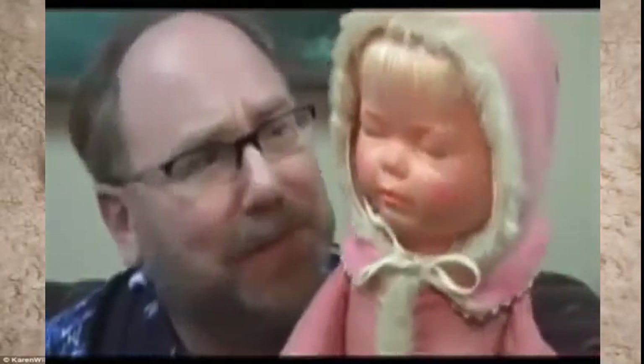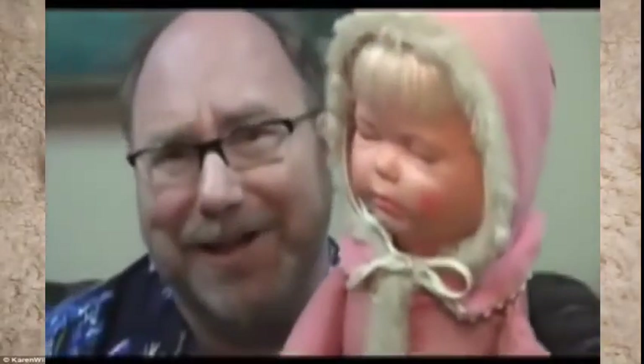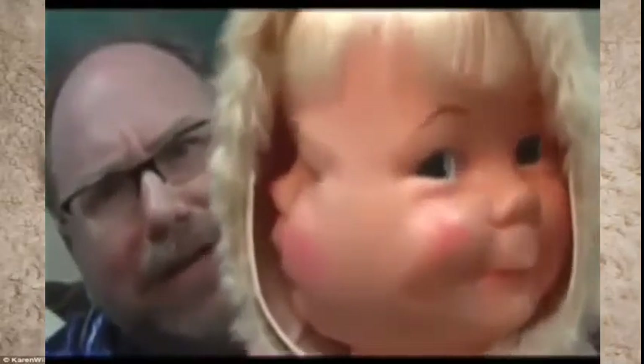Little Baby Lost was abandoned and has no name. Could you put a name for this little doll in the comment section? I'd love to see some of your creative names for this doll. Do you think I should review more of the creepy, bizarre, and scary dolls from the past? Put that in the comment section too.